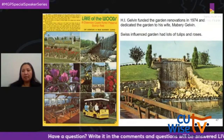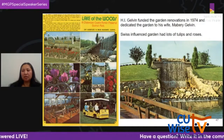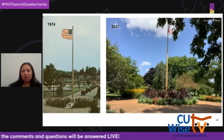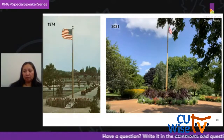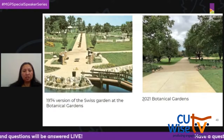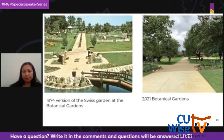In 1974, major renovations of the garden were funded by H.I. Gelvin, the founder of CCFPD, and dedicated to his wife Mayberry Gelvin. The renovations were designed as Swiss gardens, with tulips and roses used in many of the beds. Here's the flagpole that sits in the garden — in 1974 it was surrounded by roses after the renovation, and today it is surrounded by vertigo grass, daylilies, and annuals. Here is another perspective of the gardens from the pond — you can see the original pond and original bridge in the 1974 photo alongside today's garden.